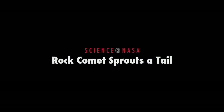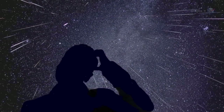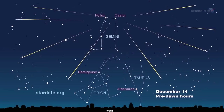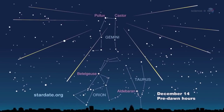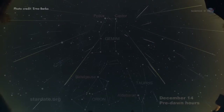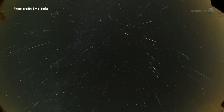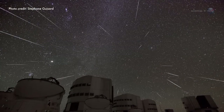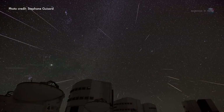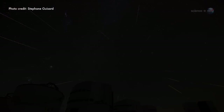Rock Comet Sprouts a Tail, presented by Science at NASA. Astronomers have long been puzzled by a certain meteor shower. Every year in mid-December, the sky fills with flashes of light shooting out of the constellation Gemini. The Geminids are fast, bright, and reliable — they never fail to show up, and many observers count them as the finest meteors of the year. But where do they come from? That is the puzzle.